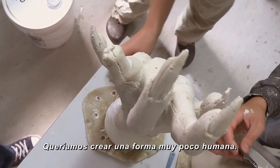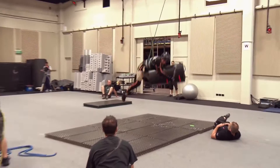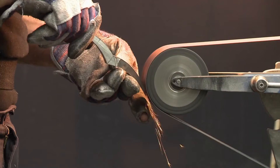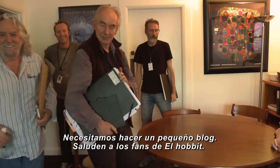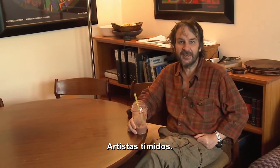He wanted to create a very non-human shape. We do need to do a little vlog. You might want to say hi to the fans of The Hobbit. Hi to the fans. Shy artists.